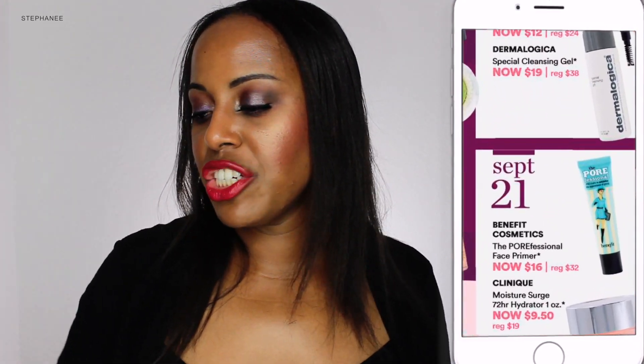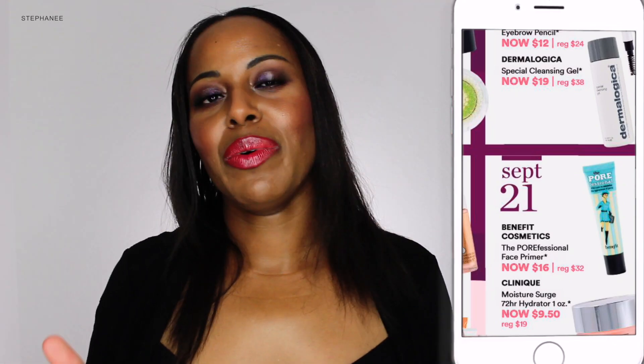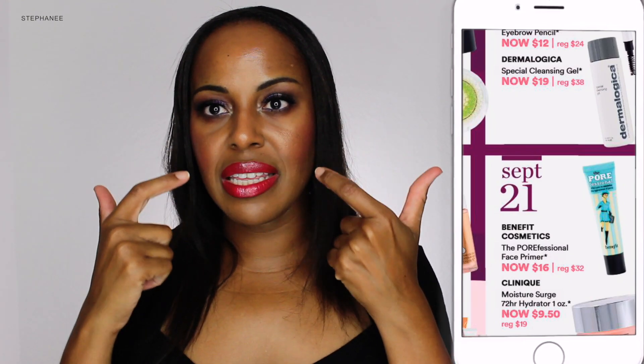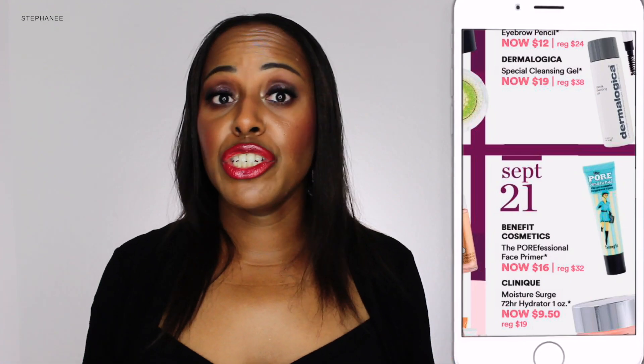For September 21st, Benefit's Professional Primer is on sale for $16, marked down from $31. I'm still working through the numerous samples I have before I can use my one full-size one — this just lasts forever, I cannot make a dent in these samples. But so far this is one of my favorite pore primers; you press it into the region where you have pores and it really smooths it out. You have a lot of time before September 21st, so maybe you can get a sample at Sephora first, try it out, and then decide if you want to commit to it. I do recommend it — it's a great primer.